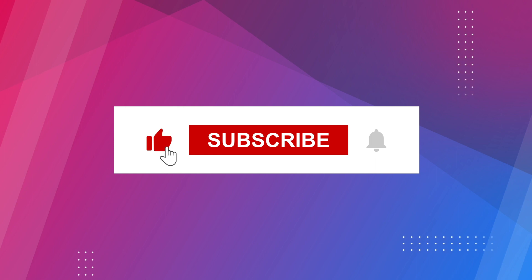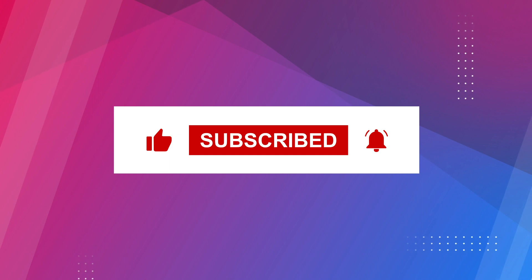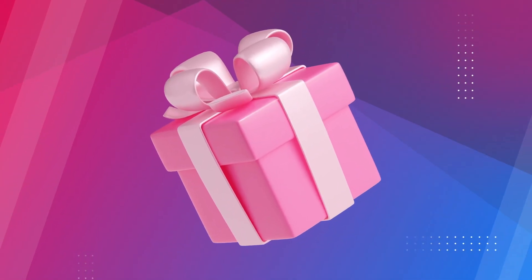But before we dive in, can you do us a favor and like this video, ring the bell for future notifications, and make sure to subscribe to Women's Wellness? Plus, stick around to find out how you can get a free gift.